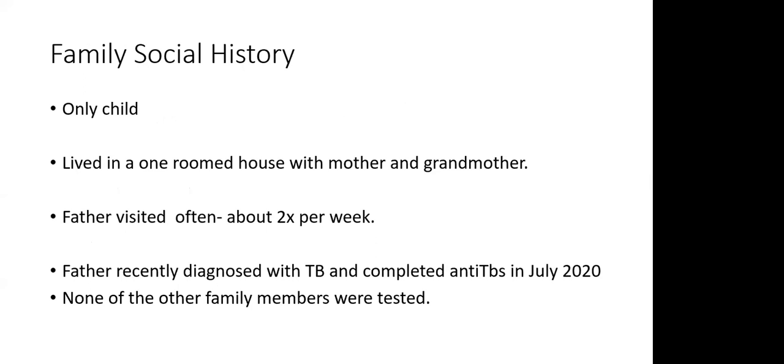Family social history: this was an only child. They lived in a one-roomed house with the mother and grandmother in Mwala. The father visited often but did not stay with them. The father had recently been diagnosed with TB and completed anti-TBs in July 2020. None of the other family members were tested, and the child had not been put on isoniazid prophylaxis.